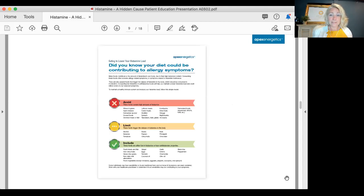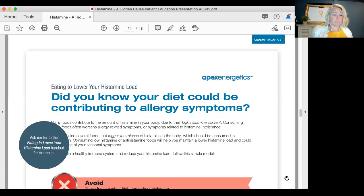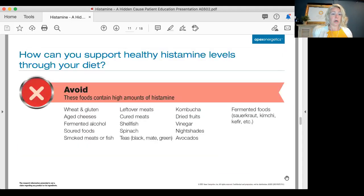This is a nice sheet showing which foods to avoid, which to limit, and which to include because they have more antihistaminic properties. I can have this document for you — just ask me for it. Here's how you can support healthy histamine levels through your diet.